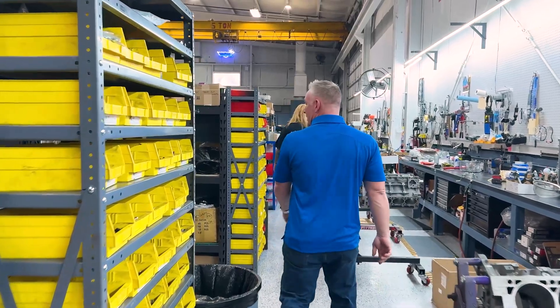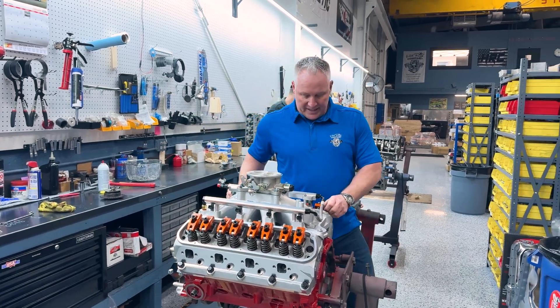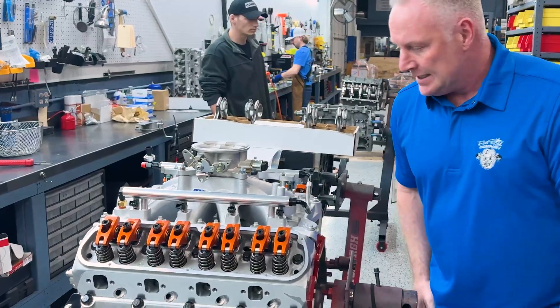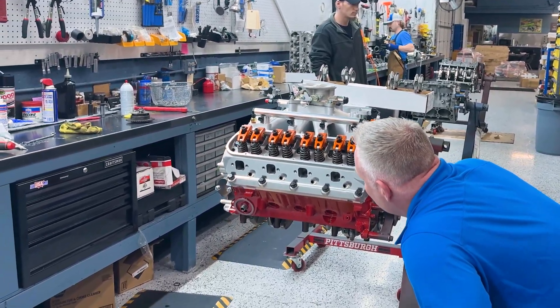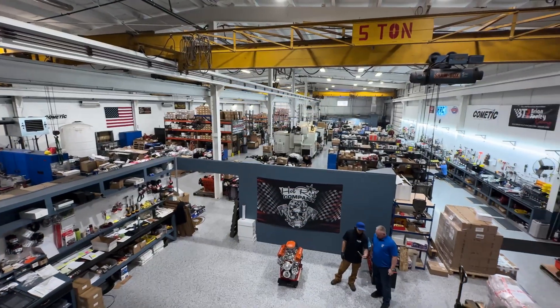I've been in the business for about 15 years. Me and my wife wanted to go on a honeymoon after getting married, and we had a race engine in one of my race cars. We ended up selling it, and the phone kept ringing. So we basically continued to build the same engine over and over again, turned it into a business, and here we are today doing lots of different engines.